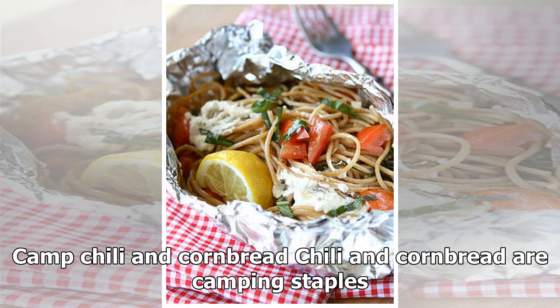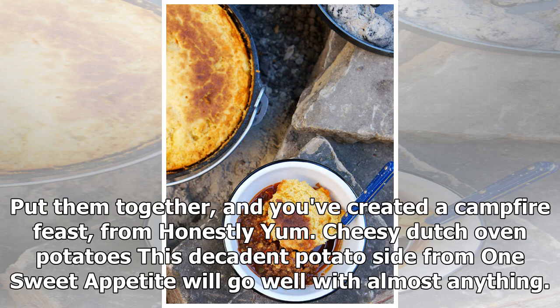Chili and cornbread are camping staples — put them together and you've created a campfire feast, from Honestly Yum.